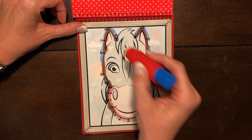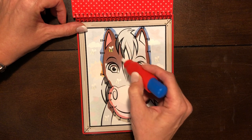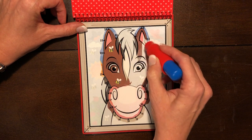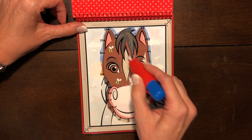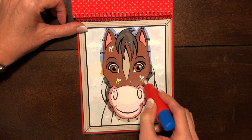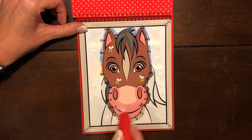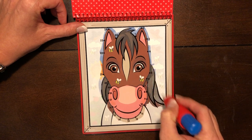Now let's color it in. I see a pink ear. I see brown, brown, a brown eye. I see some black hair. There's another brown eye. I see a pink nose, pink mouth, brown, some black hair.